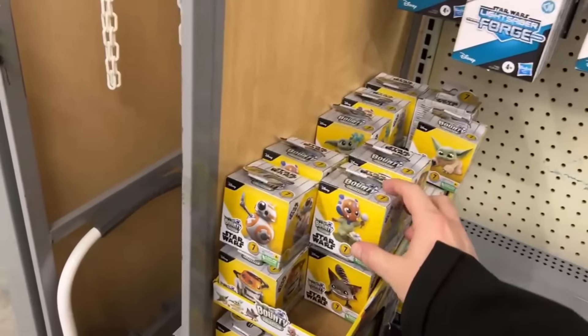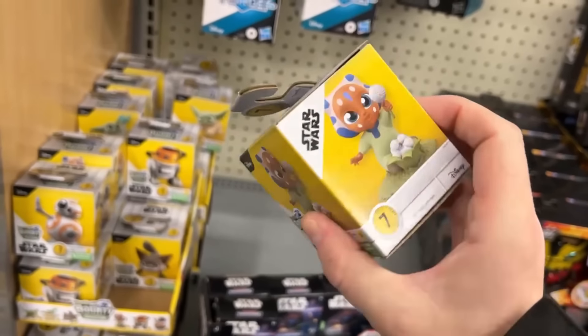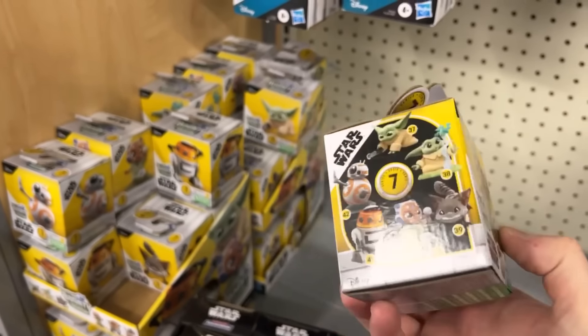We've got some blind boxes. Does that tell you which one's in it? Oh yeah, well I guess it's on the front of the box, so that's kind of cool — at least you know what you're getting.